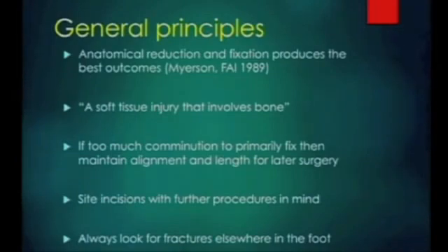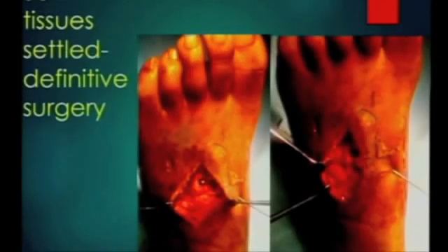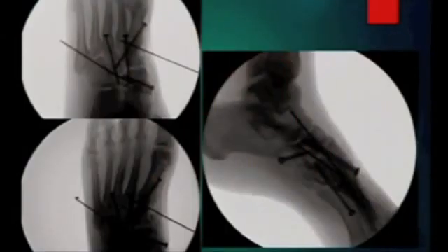Try to site your incisions with definitive procedures in mind - either the definitive fracture fixation or potential reconstructive surgery at a later date. It helps if you're the surgeon that's going to be dealing with this at a later date, because you can decide where to put your incisions. Remember that these are often not isolated fractures - if you've got a fracture in one part of the foot, make sure you look in other parts of the foot for fractures as well. CT scans are very useful. This is the chap here - this is how I've extended the incision. The soft tissues have settled, and you can get a very good view of the articular surfaces through that single incision.